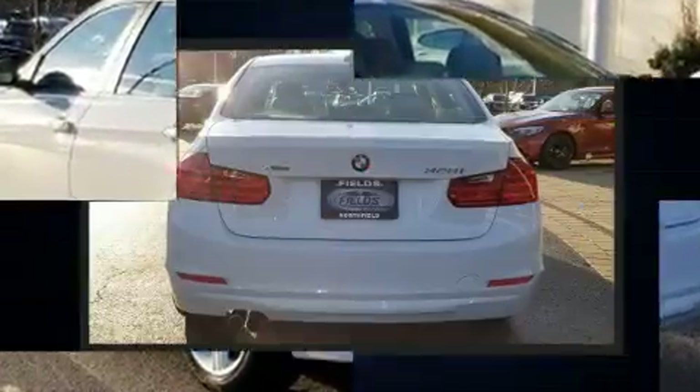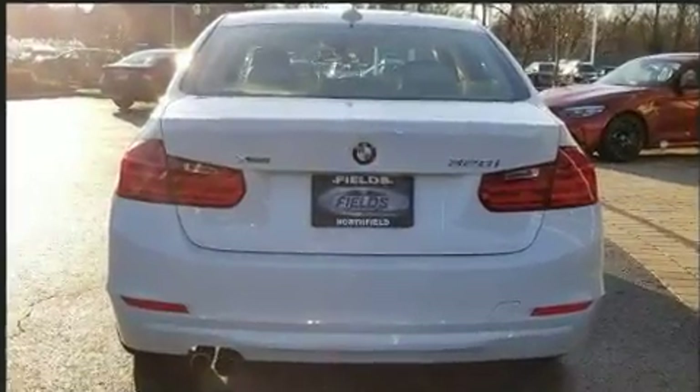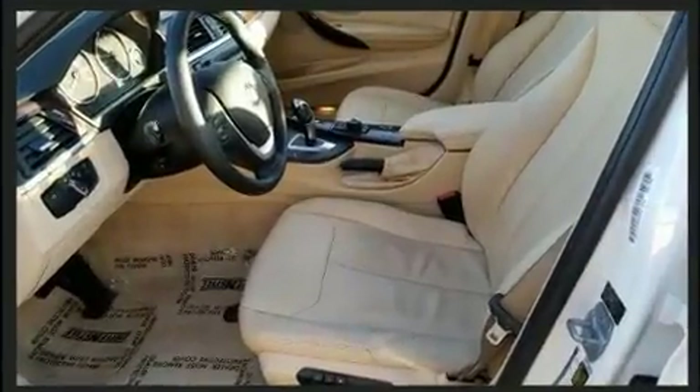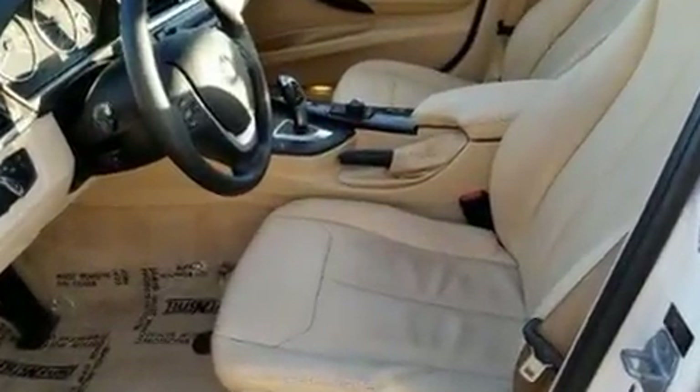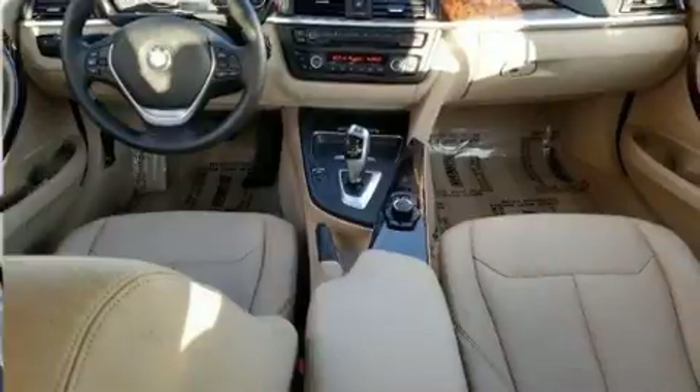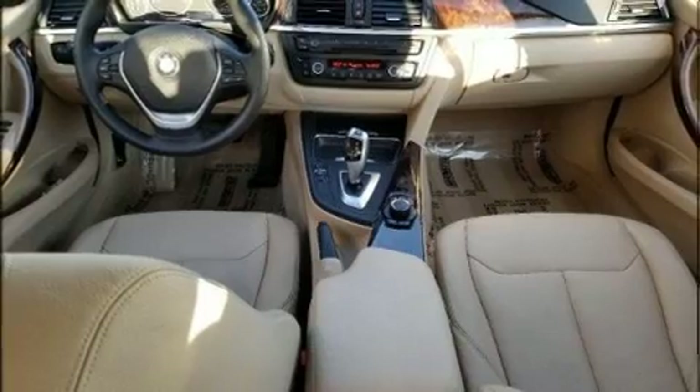Smooth gear shifts are achieved thanks to the efficient four-cylinder engine, and for added security, dynamic stability control supplements the drivetrain. Turbocharger technology provides forced air induction, enhancing performance while preserving fuel economy.